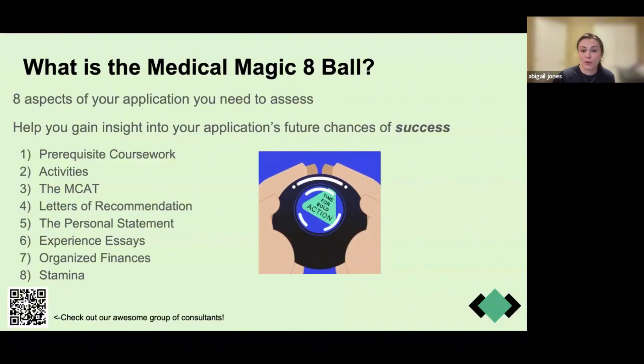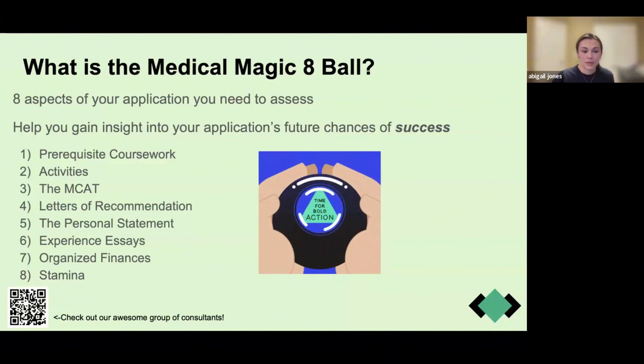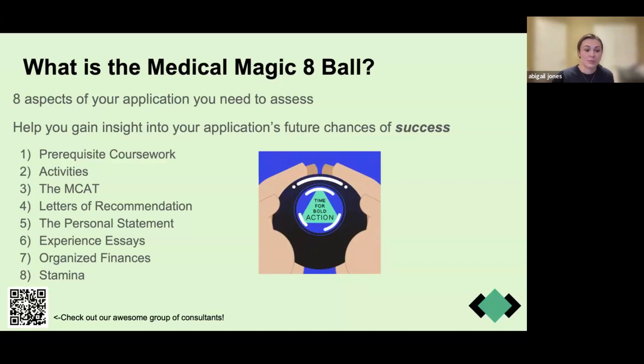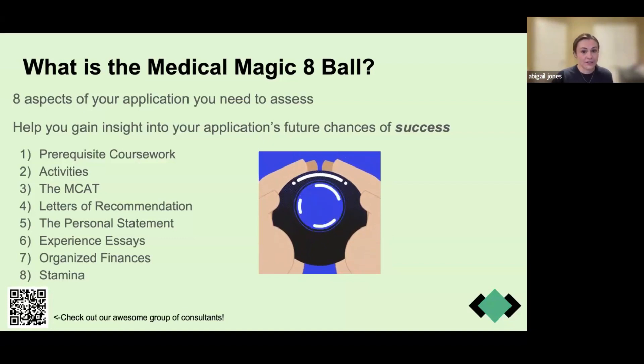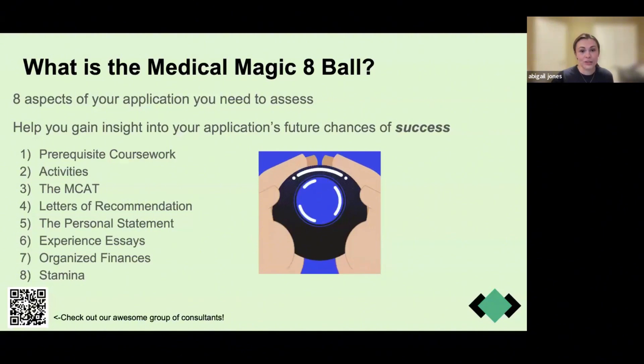The first thing to think about when considering applying is prerequisite coursework. Then we'll move on to activities, the MCAT, letters of recommendation, your personal statement, experience essays, and organizing your finances. And finally, the most important thing when applying for medical school is stamina.